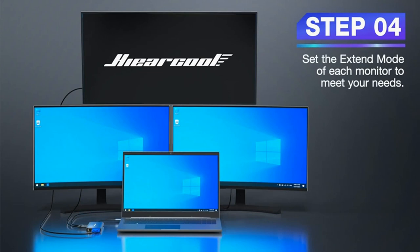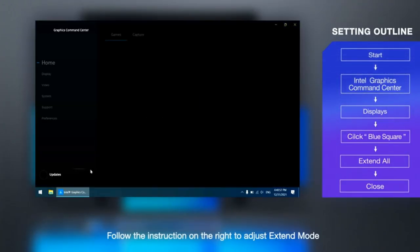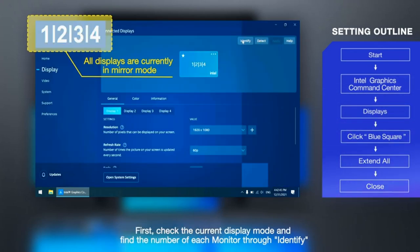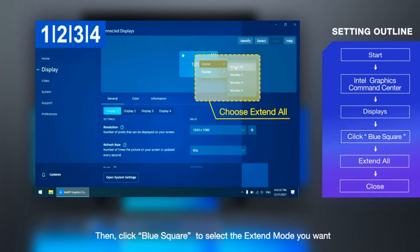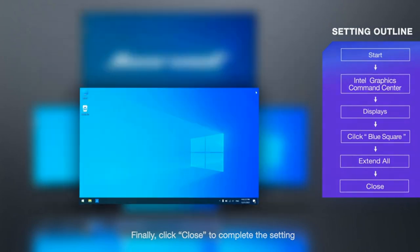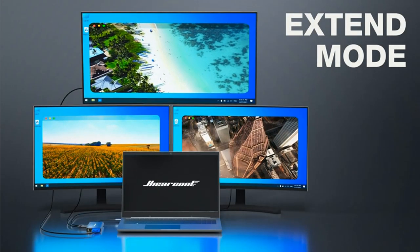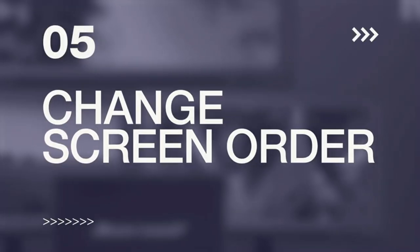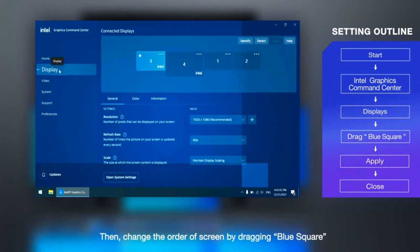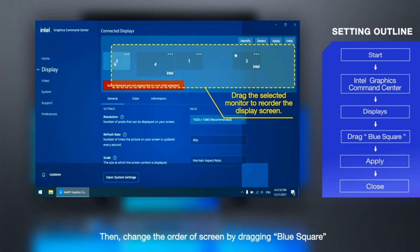Mirror mode is the only display option for macOS systems. 11-in-1 Docking Station: the dock contains two super-speedy USB 3.0 ports up to 5Gbps, two USB 2.0 ports that are backwards compatible, a PD charging connector, a Gigabit RJ45 port, two 4K HDMI ports, a VGA port, and an SD/TF card slot. Plug-and-play, portable design.